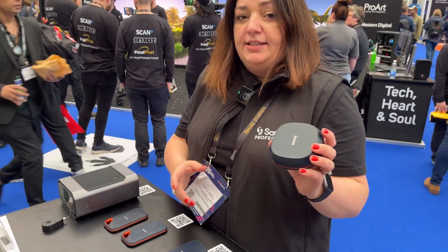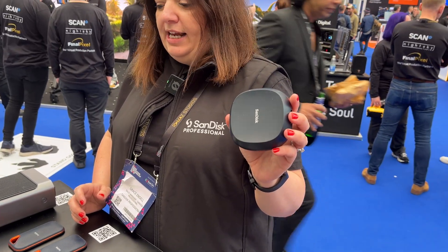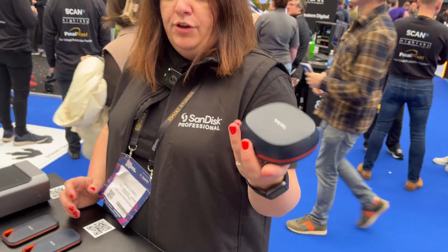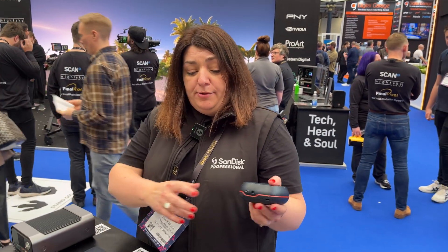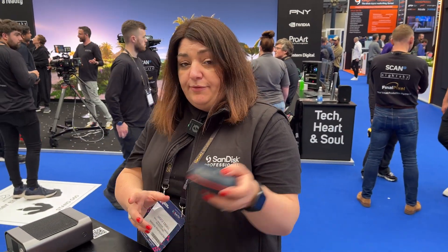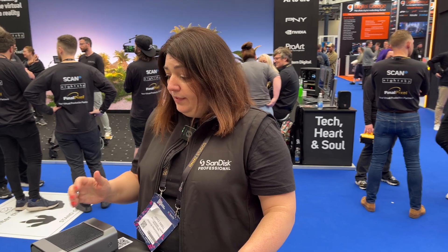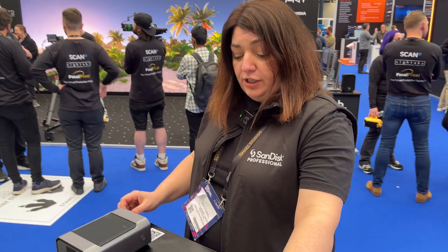Our Extreme version uses USB Type-C and goes up to 1000 megabytes per second. Our newly released flagship is our new Desk Drive from SanDisk — a four and eight terabyte desktop drive, mains powered, delivering speeds of 1000 megabytes per second. It also features 256-bit AES encryption.